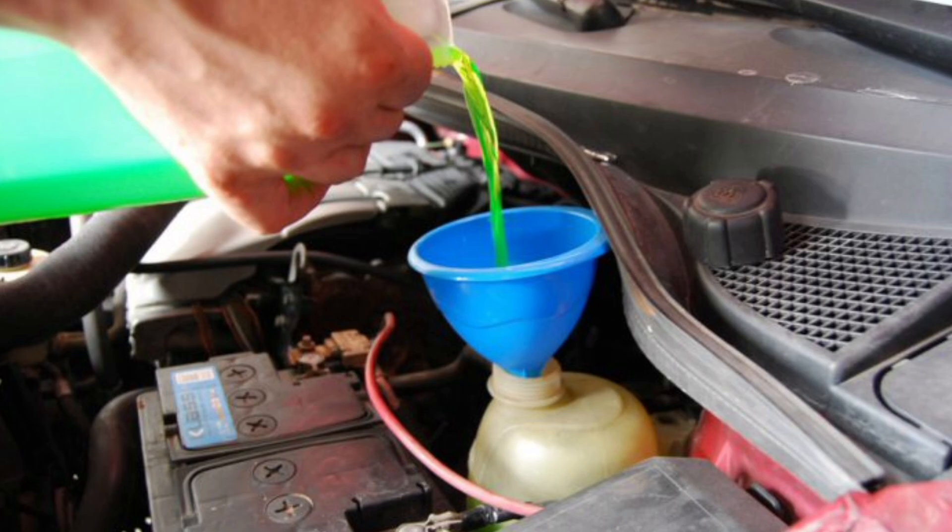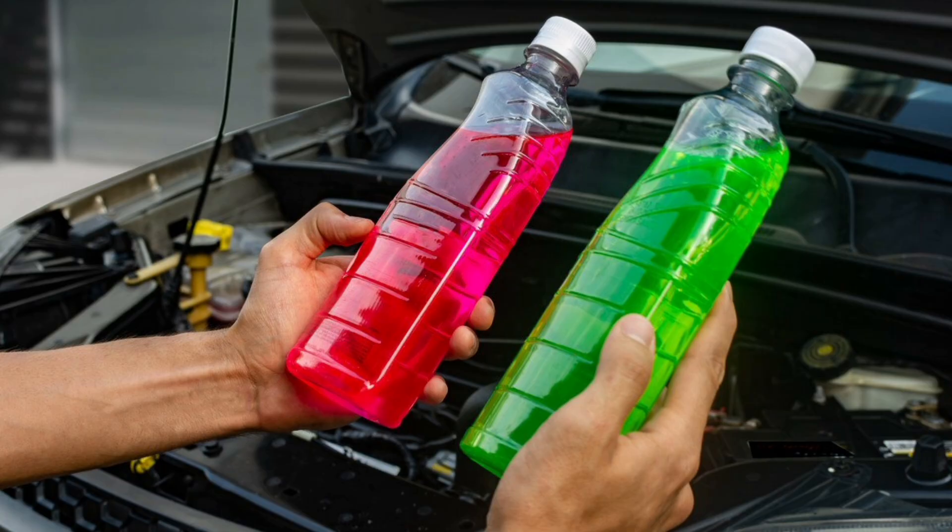In addition, coolant also has the function of protecting the cooling system against freezing in cold climates and internal corrosion caused by moisture and acid buildup. Therefore, coolant is crucial for the proper functioning of a car engine, as it ensures that it works at an optimal temperature and prevents premature wear of its components.